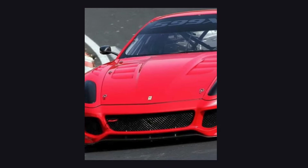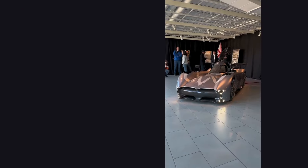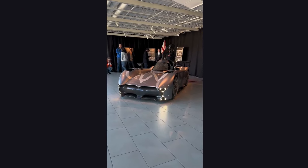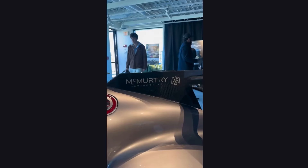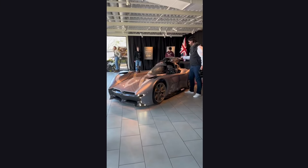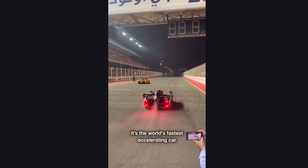Even at a standstill, the Sperling's groundbreaking fan-based aerodynamic system produces downforce equal to twice its weight, thanks to its top speed of over 190 miles per hour (305 kilometers per hour). Its weight, at just under 1,000 kilograms, is designed for maximum performance and agility.